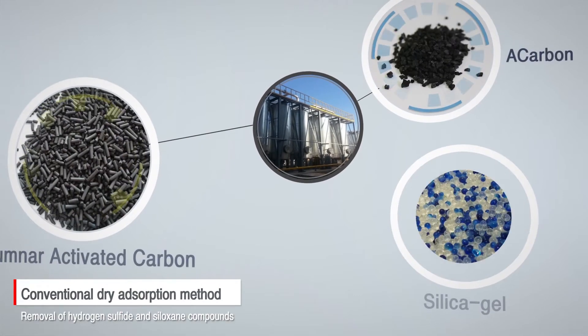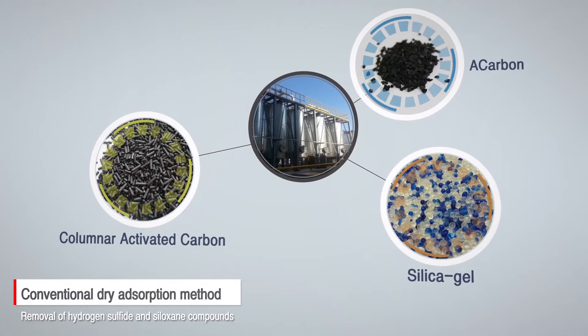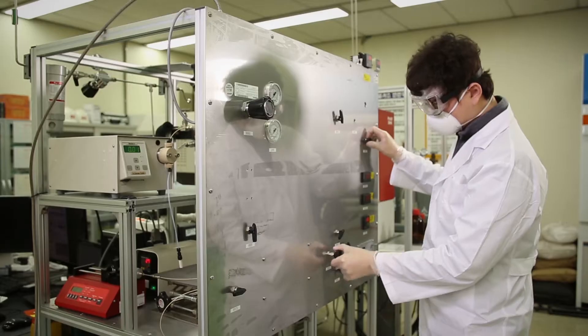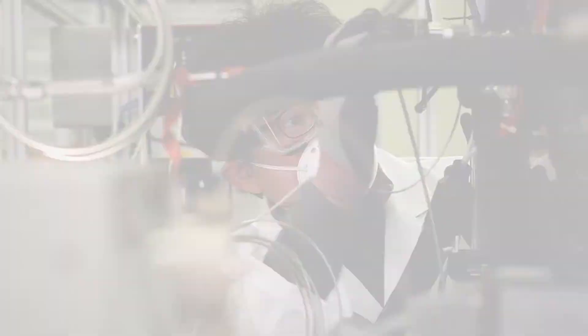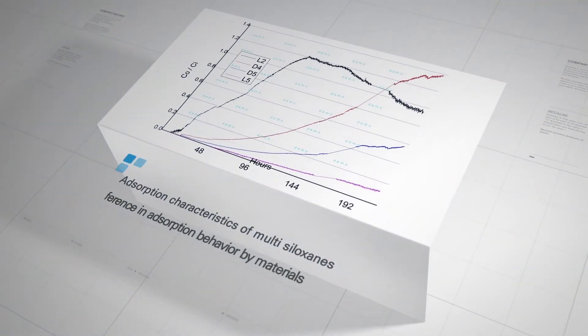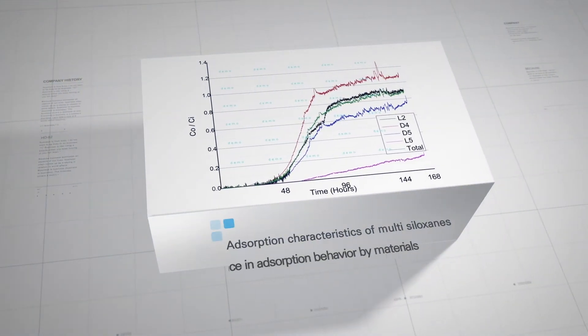Normally, contaminants such as hydrogen sulfide and siloxane compounds are removed by dry absorption. However, the conventional dry absorption method is weak at managing changes in design conditions such as concentration fluctuations of inlet contaminants, and the cost for absorbent replacement.